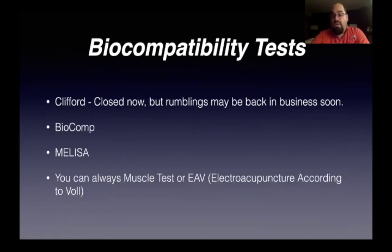Biocompatibility test — I used to use Clifford. They're closed now, but there are rumblings they're going to be back in business soon. Dr. Jaffe presented in Sarasota that they're looking to take over the business. We also have Biocomp, which is a similar test to Clifford through Blanche Groovy's Enterprises. And there's always the Melisa test — it's an immunological test of reactivity to metals mostly. That's the kind of test to see if somebody's allergic to titanium, but it doesn't directly apply to zirconia implants. Right now it's very hard to do because you have to send it to Europe. You can also muscle test or do EAV electroacupuncture according to Voll, if it's allowed in your state.